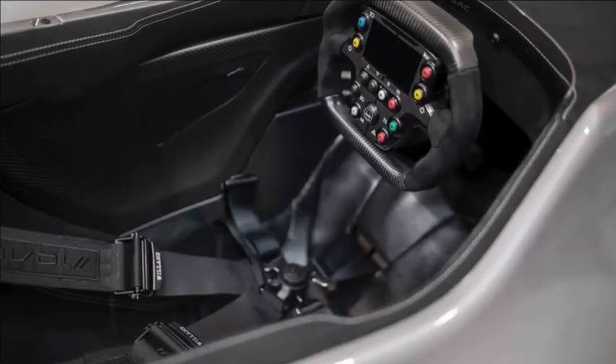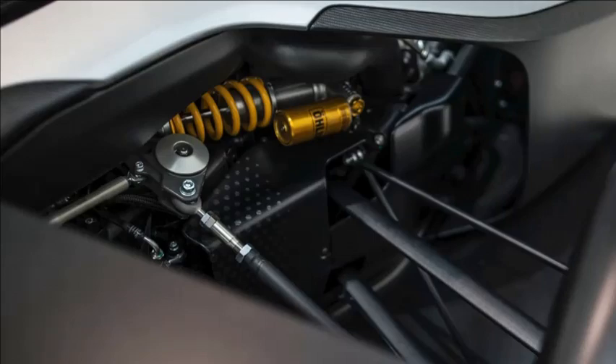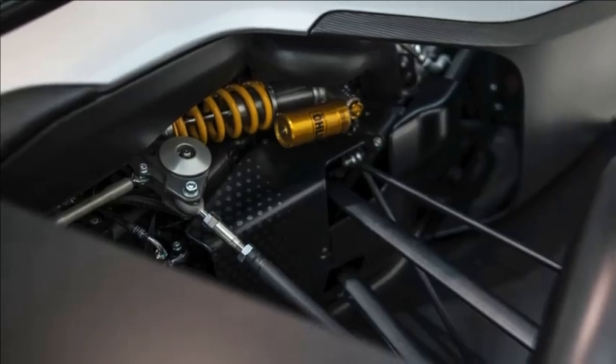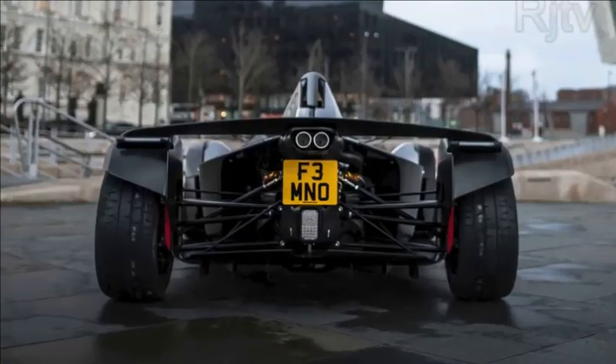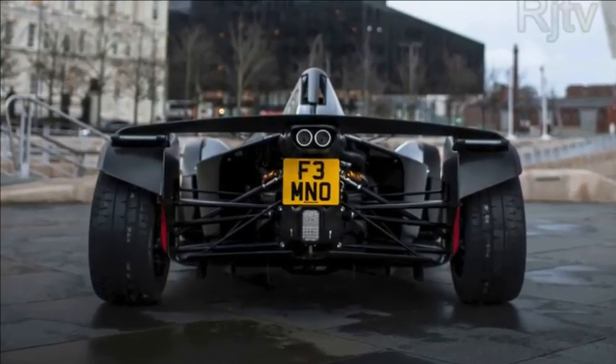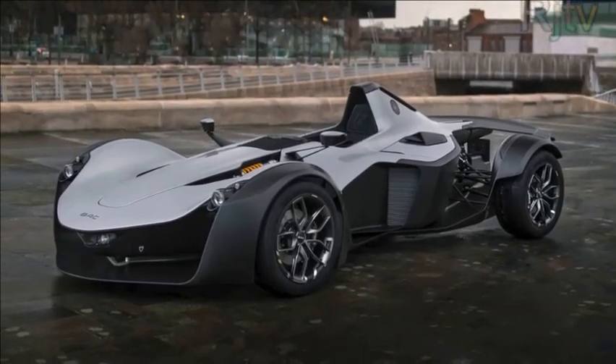The old BAC Mono was one of the most hardcore road cars you could buy — it only had one seat, for goodness sake. The new Mono gets the same F1-style seat, space-age design and high-tech materials, but it produces 30 horsepower more from its four-cylinder turbocharged engine. And it now meets European noise and emission regulations for the first time, so it's nice and legal, though probably not quite so good on the old eardrums.